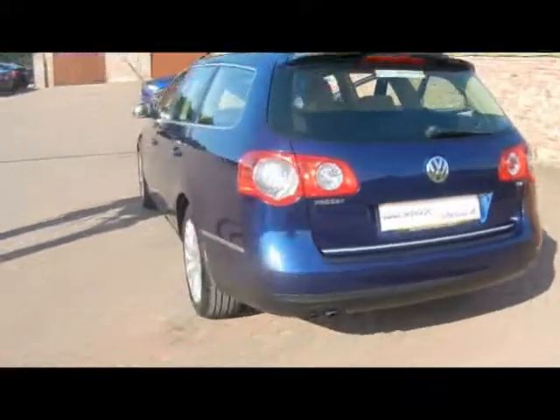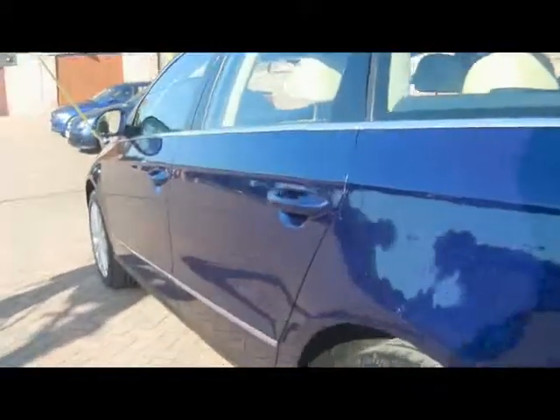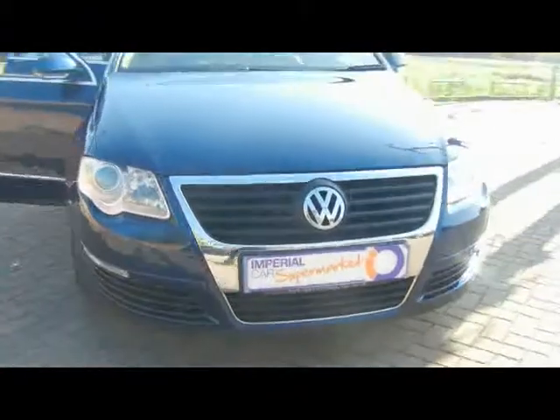You can see we've got chrome detailing all around. Down the side of the car, absolutely no dents, scrapes or scratches on the bodywork. It's all been really nicely looked after to be honest. We've got 17 inch alloys.